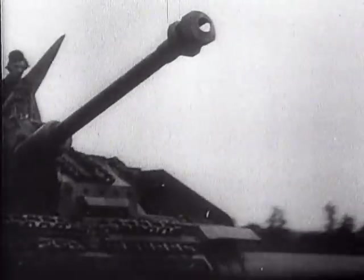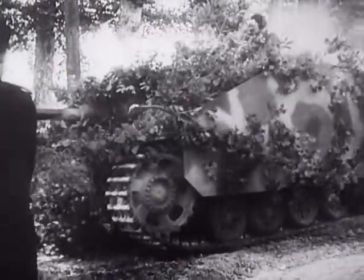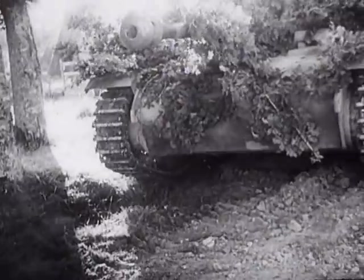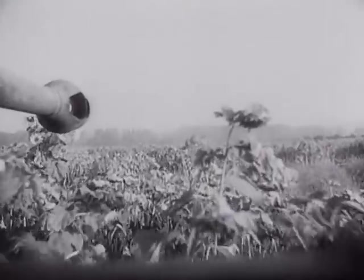In many respects, they were similar machines to true tanks and frequently did the same job, but they sacrificed the benefits of the turret for the ability to mount a bigger gun, which was carried on a fixed mounting pointing straight ahead at the enemy.